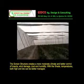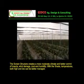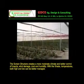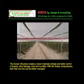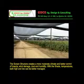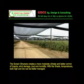The screen structure creates a more moderate climate and better control of insects, wind damage, dust, and humidity. With the shade, temperatures — both high and low — can be better managed.